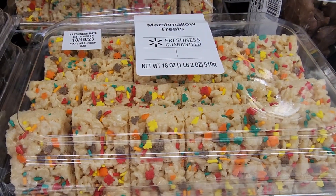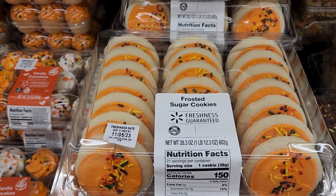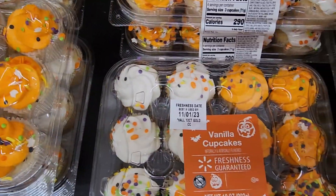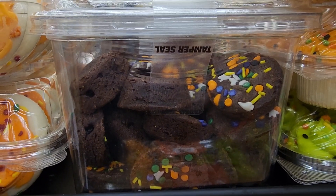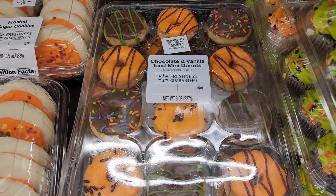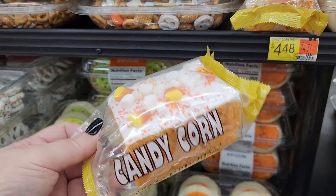$6.47. Y'all these are so festive. Four on the icky cookies. $4.48. And they also have these — y'all I'm getting you ready for your Halloween parties. $6.47. $6.47 brownies. $4.48 — look at these Halloween donuts. Like that's so cute. $4.48. Walmart, what are you doing? That's expensive.